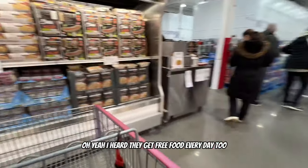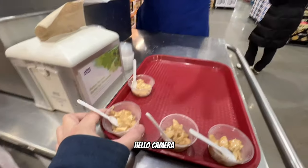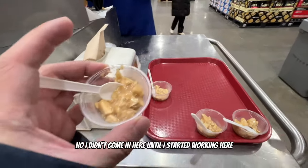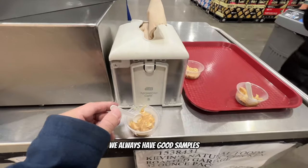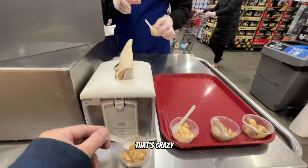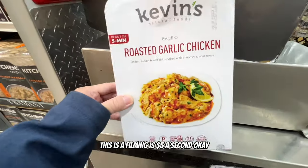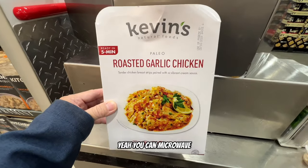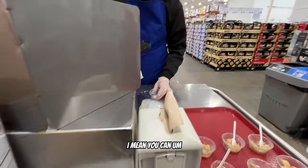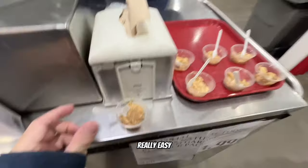I heard they get free food samples every day - here's my first food sample station with roasted garlic chicken. I say hello to the demo person and ask about it. She explains it's microwavable - it comes with two bags, two breasts, and you have to drain it and chop it up. You can also do it on a skillet - really easy. Let's try it out!